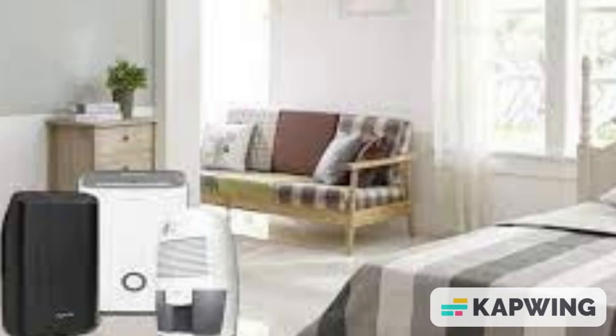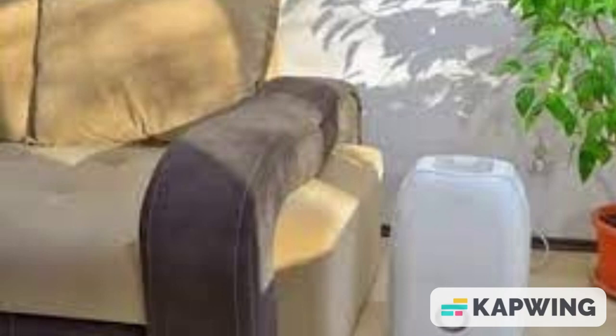How do I stop my dehumidifier from blowing hot air? You may not need to stop your dehumidifier from blowing hot air.